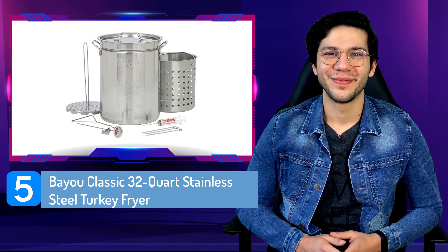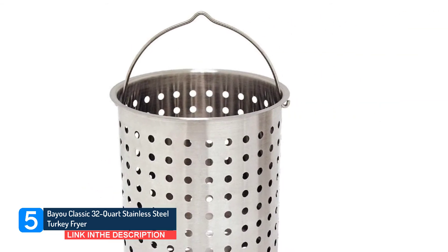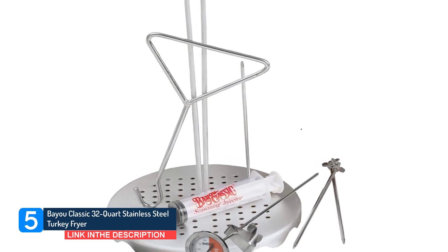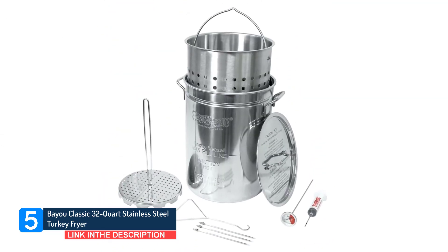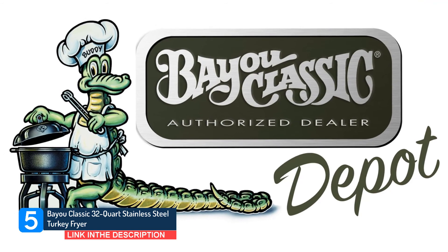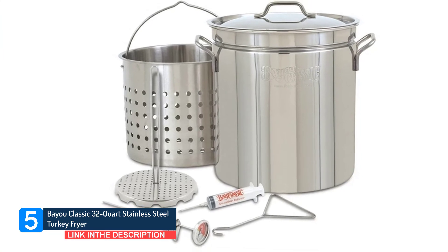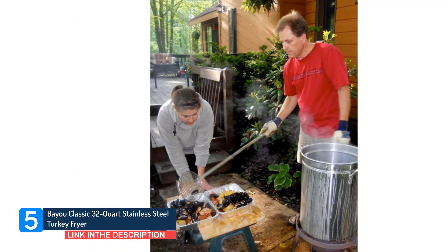Number 5: Bayou Classic 32-quart stainless steel turkey fryer. The people have spoken, and this is the best turkey fryer you can get on Amazon. Reviewers rave that this stainless steel cook pot is sturdy, well-constructed, and easy to clean, and that it works just as well for frying prime rib and lobster. The Bayou Classic 32-QT stainless turkey fryer is specifically designed to fry a whole 18-pound turkey in as little as 45 minutes. It also includes a perforated basket, making this a multi-purpose stock pot to boil, steam, and ideal for malt extract homebrew. The generous capacity is perfect for preserving and canning. Bayou Classic understands the importance of presentation and is the preferred choice of adventurous backyard chefs everywhere.